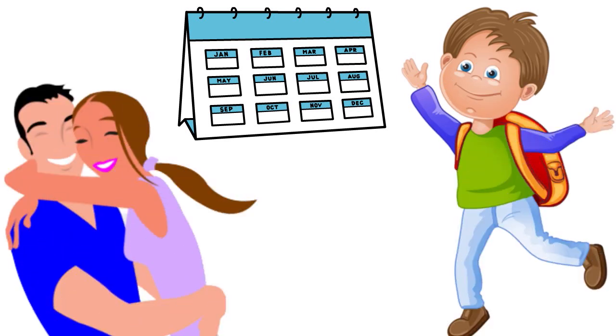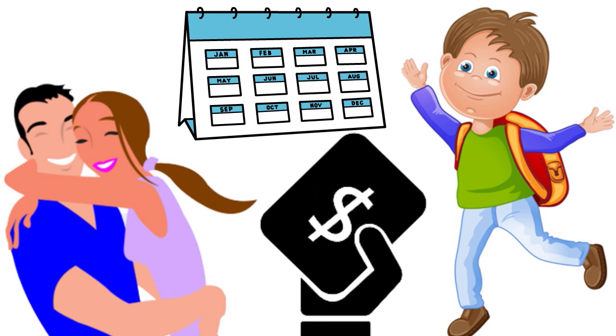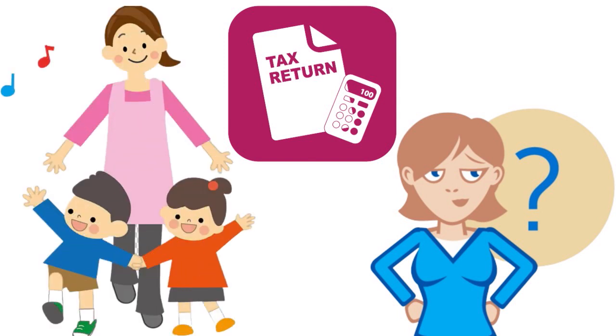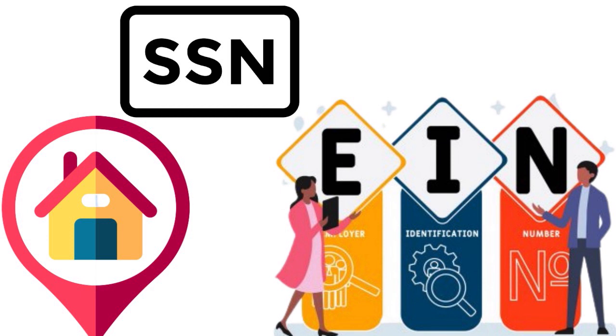You can claim the credit for a child under age 13, a spouse who is unable to care for themselves, or any other person claimed as a dependent on your return. You can claim the credit for money paid for care, as long as the person you paid was not your spouse, a parent of the child being cared for, anyone listed as a dependent on your return, or your own child age 18 or younger. You must provide the care provider's name, address, and taxpayer identification number.